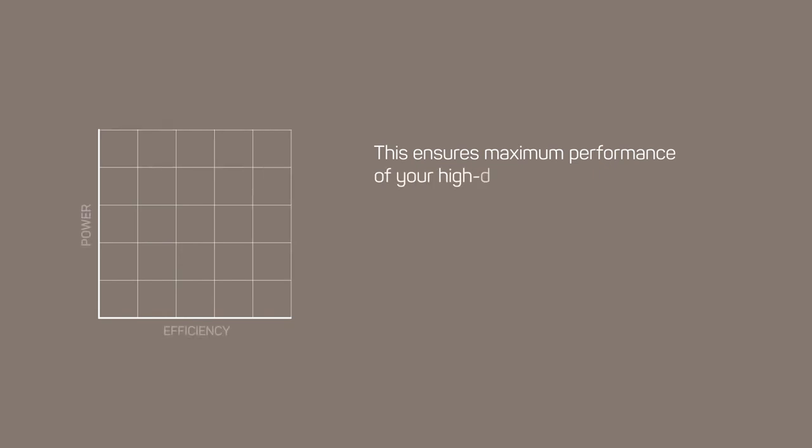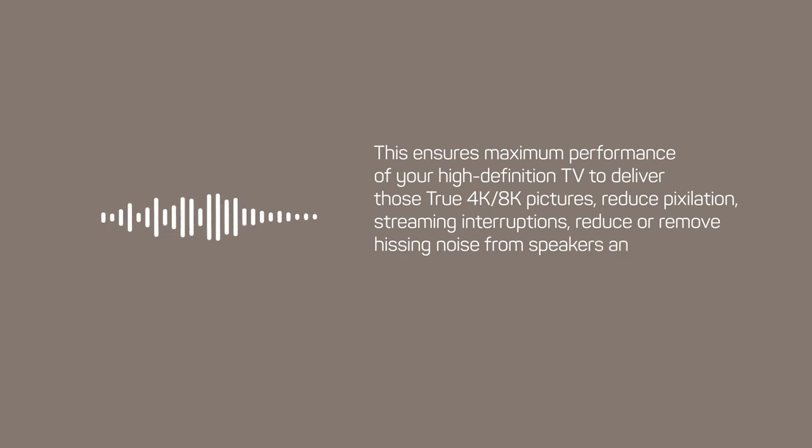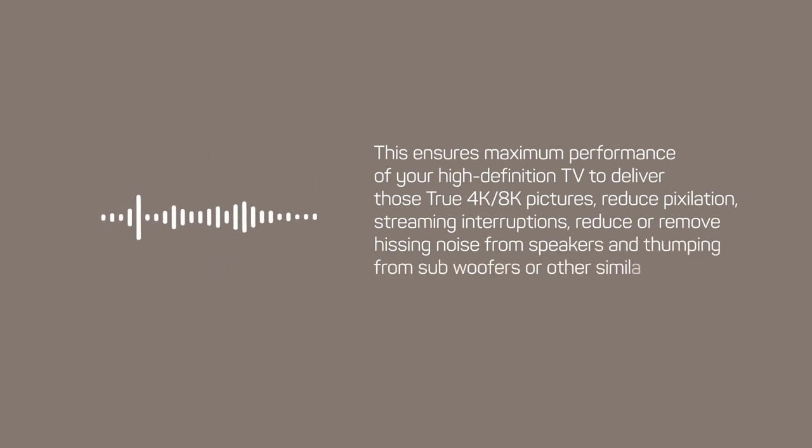This ensures maximum performance of your high-definition TV to deliver true 4K and 8K pictures, reduce pixelation, streaming interruptions, and reduce or remove hissing noise from speakers and thumping from subwoofers or other similar performance-robbing problems.